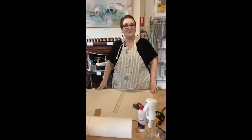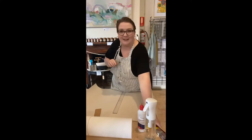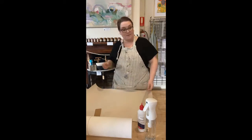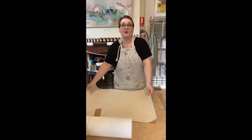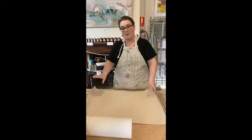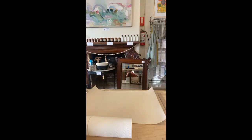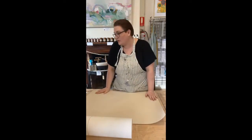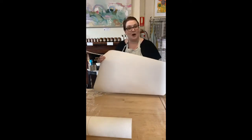Hello everyone, welcome to our Friday afternoon live. I apologize we're running a little bit late today — I had a late meeting so we're going to jump straight in because we're doing a few fun things today. I haven't shown you this in a live before. My name is Elise, I'm the owner and the artist behind the Painted Brush Co.